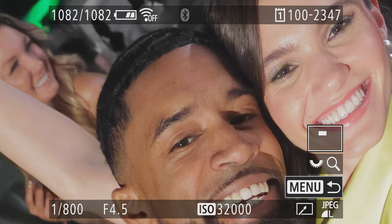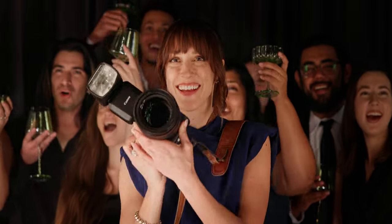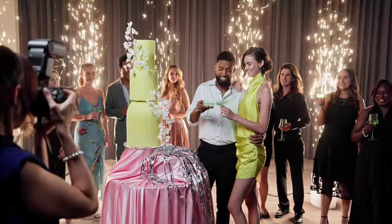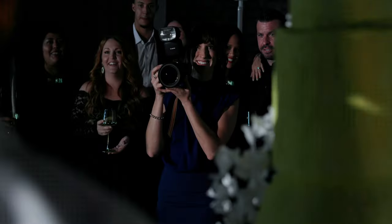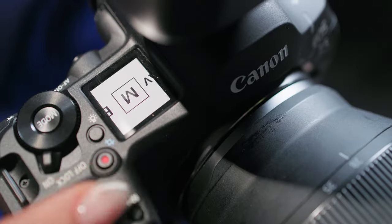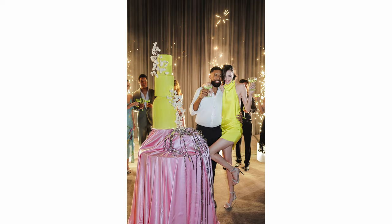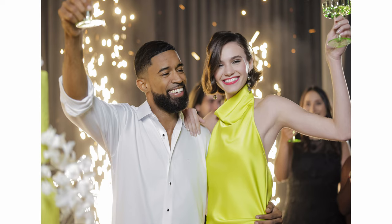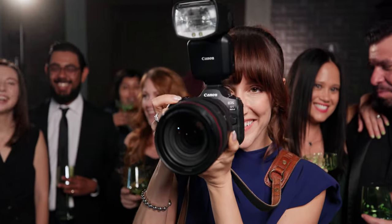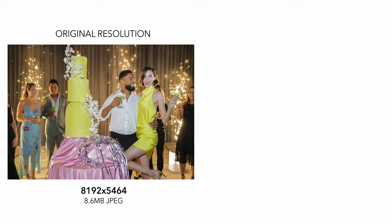You will not believe how mind-blowingly clean these images are at high ISO. People have some pretty wild things at their weddings. These cold sparks look cool but can be really challenging to expose. Shutter priority mode to the rescue — I can trust my camera and flash to manage the exposures for me so I can concentrate on the moment. And when there's a lot going on, I can shoot wide to capture the whole scene and later upscale the images in camera.